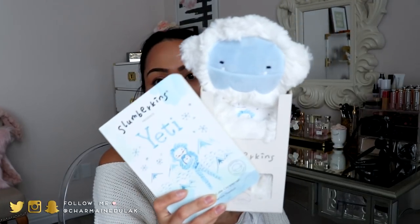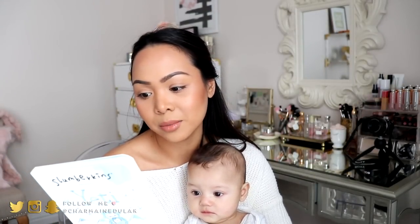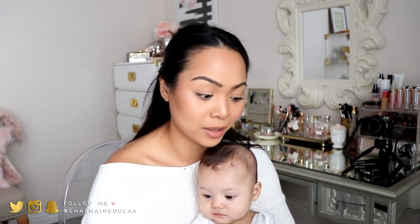The other bundle I got is the Yeti. I wanted the fluffy one but this was the only one available, and I really like this one also — it's super soft, so I think he's gonna like it. The book that it comes with is the Yeti book. On the back it says: 'Take little ones on a mindful journey with your best friend, Yeti.' So that's that set for the bundle.